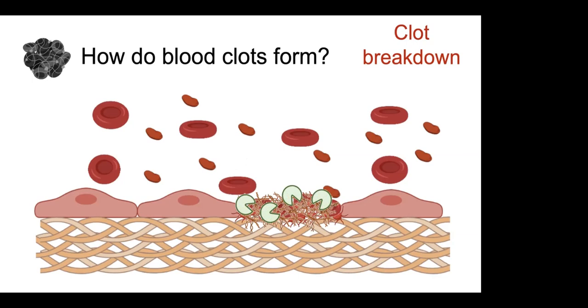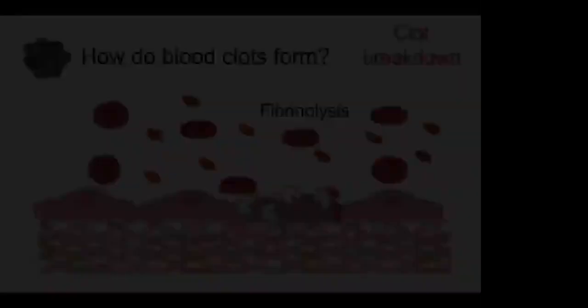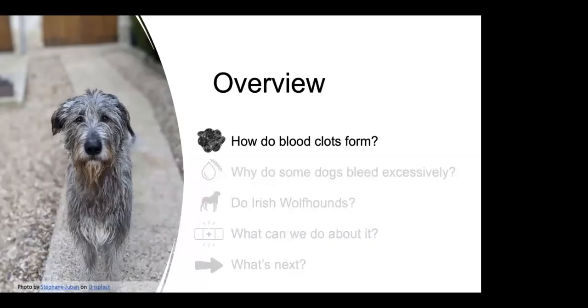So this process — which I've simplified as much as I can — involves platelets coming onto the scene first, getting activated when there's damage to the endothelium, making the initial platelet plug by mixing with red blood cells. Then the coagulation cascade is activated, causing a fibrin mesh to be laid down. And then pretty much as soon as that happens, we start to break down that clot by activating plasmin. We make the clot, and then we break it down. That's the basics of how clots form and break down.